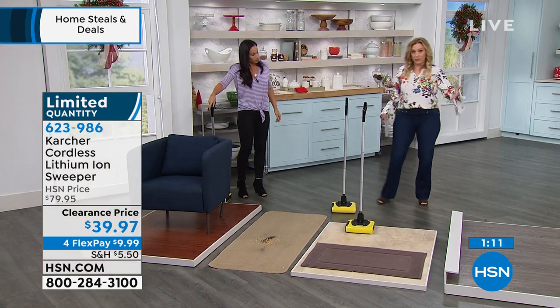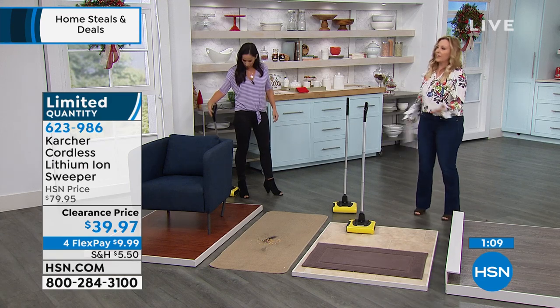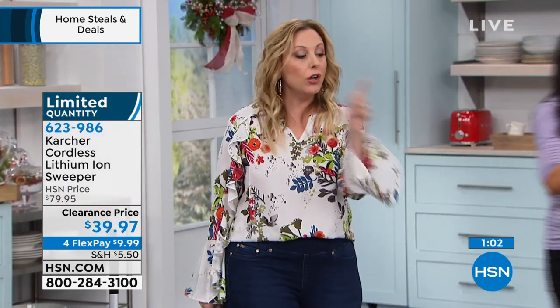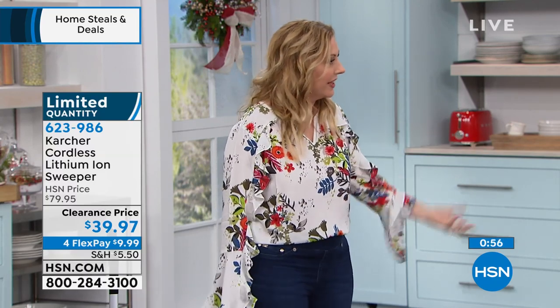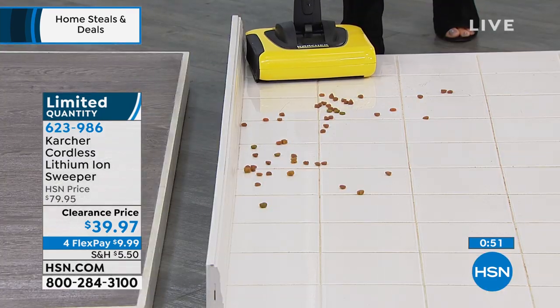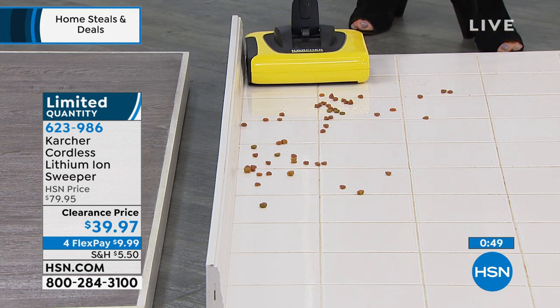This one doesn't replace your giant vacuum — we have other stick vacuums for that. But for $39.97, if you just want to clean up quickly, it's great. Also in my bathroom, I get these tumbleweeds of hair balls and dust. I use it in the bathroom all the time for hair, hairspray, and dust — it's great for that quick little vacuum.